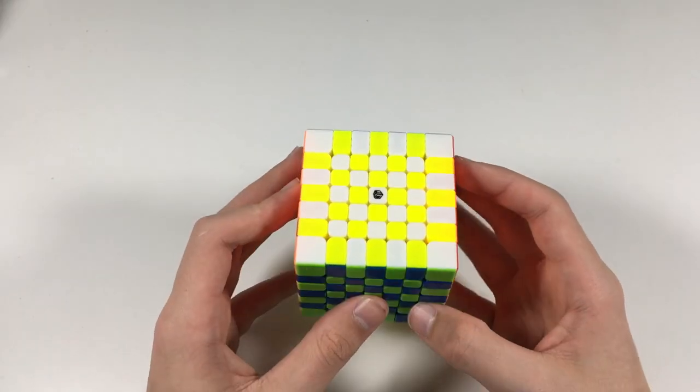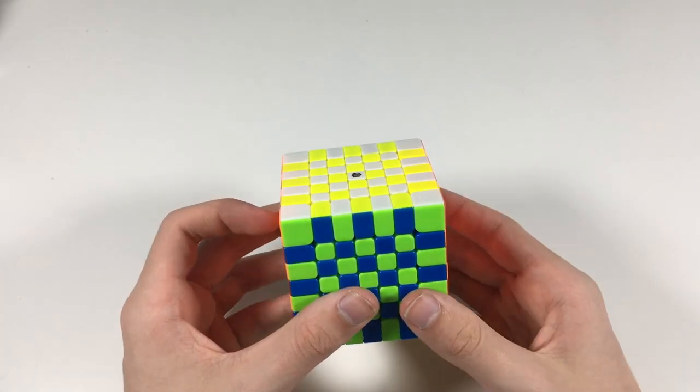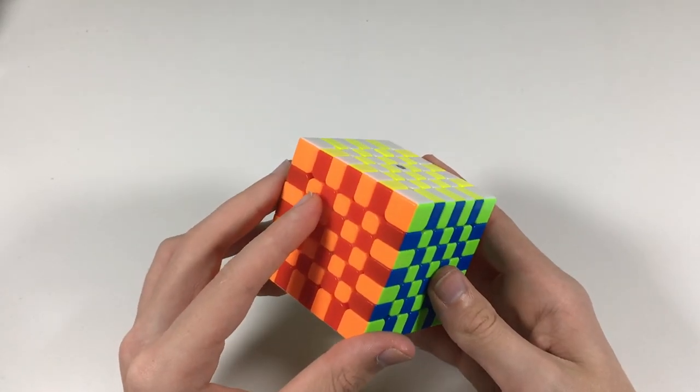Be sure to stay tuned — I have another unboxing coming up soon, my first unboxing as a sponsored Cuber by TheCubicle. I'll see you guys in the next video.